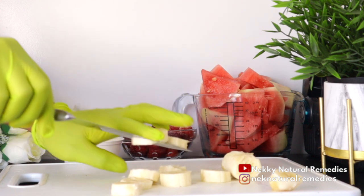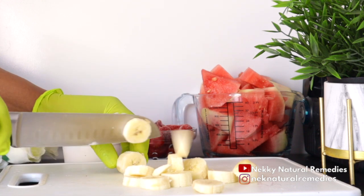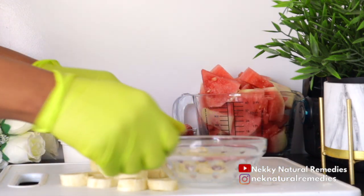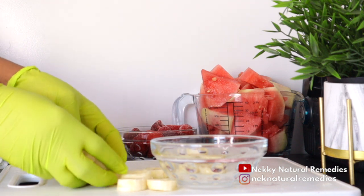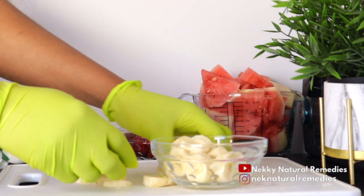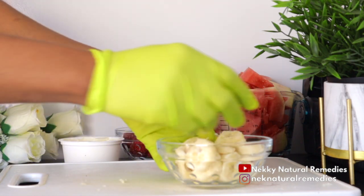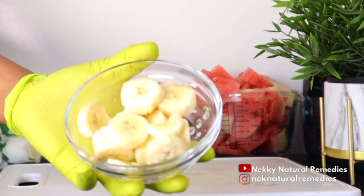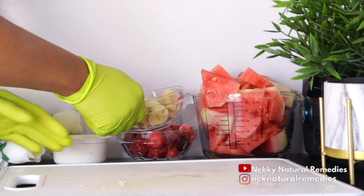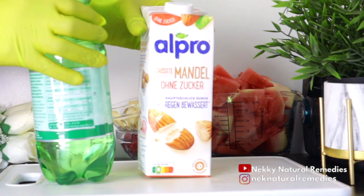Banana contains vitamin A and C, which are essential for healthy, youthful-looking skin. Vitamin A can help reduce fine lines and wrinkles, while vitamin C can help brighten and even out your skin tone. Eating bananas daily will help keep wrinkles at bay. Because banana is rich in vitamin C, it helps protect the growth of collagen — a protein that helps build your skin, bones, and tissues.